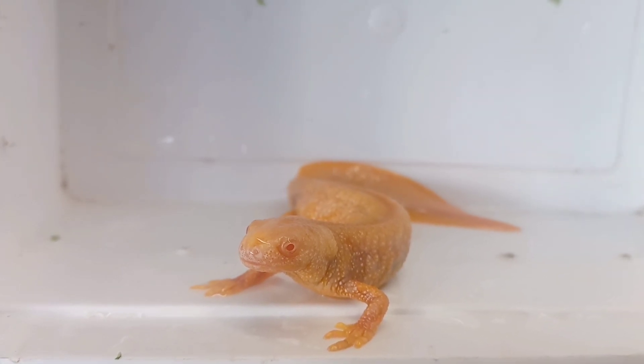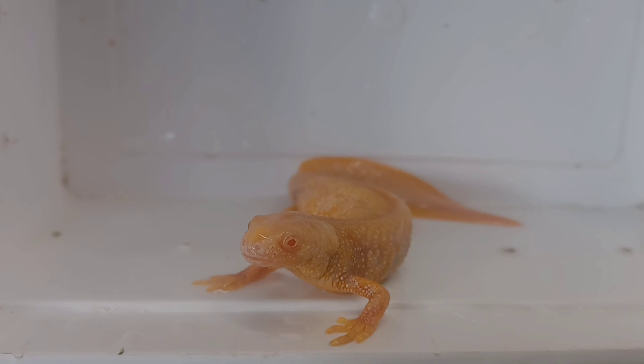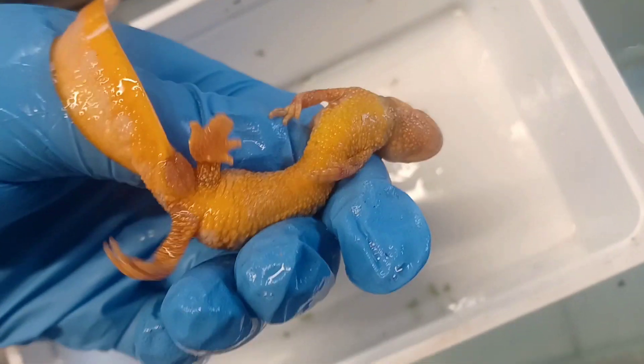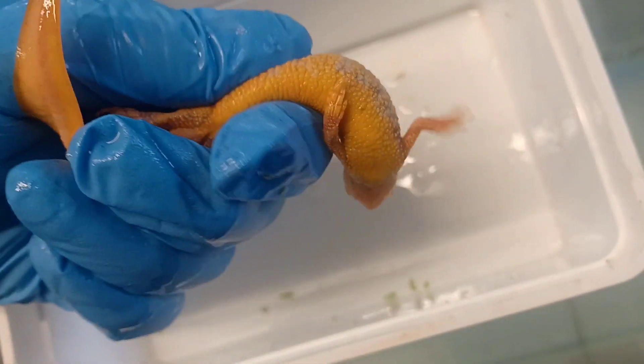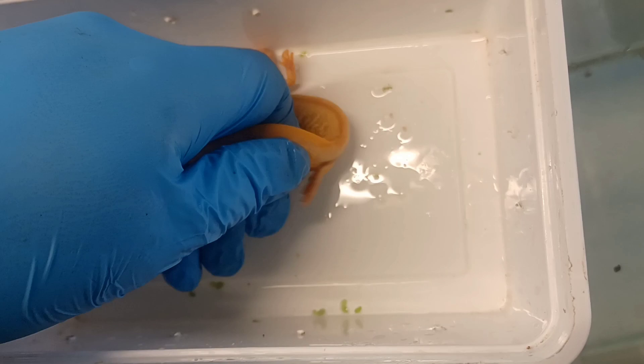The eyes of the albino are pinkish in colour and the belly is a yellow-orange colouration. Albinos have occasionally been recorded in other crested newt species, but the great crested newt is the only one that is kept in captivity with any regularity.